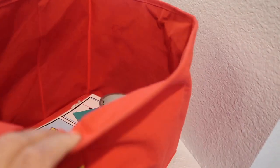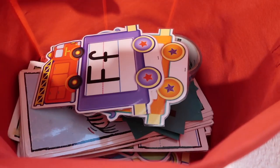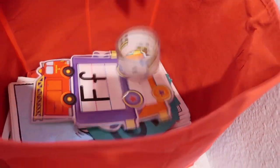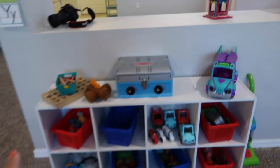This is my circle time bin. Inside I have flash cards, letters, numbers, shapes, and some letters and numbers that I put on the wall — that's why they're in here. That's basically what's on the ledge.